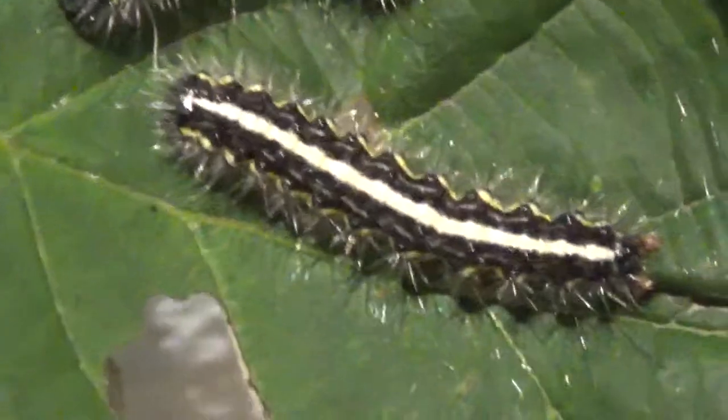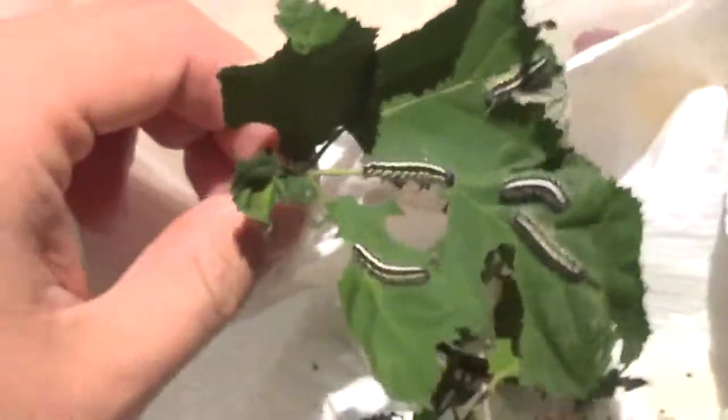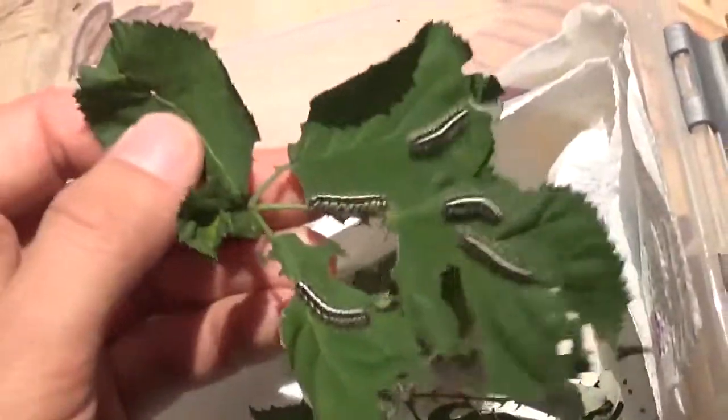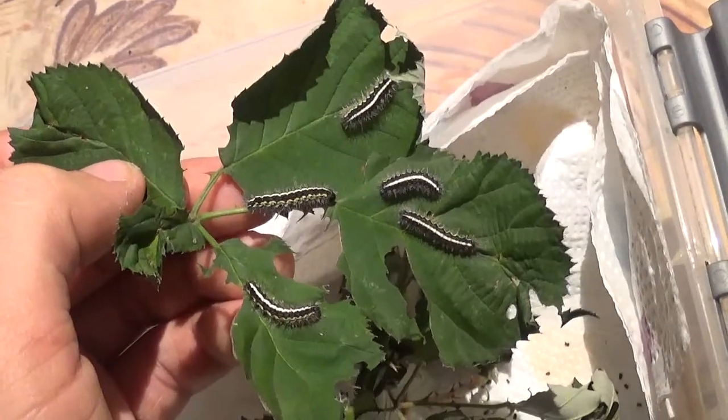Now let me tell you something about these animals you are currently looking at. First of all, what I notice is they grow very slowly — so slowly that I thought they were hibernating. But this is not true. They are still eating, still feeding quite well, still active. So it's definitely not hibernation; it's just a very slow-growing species.